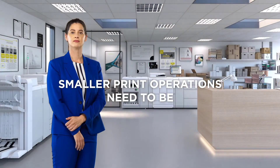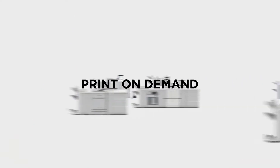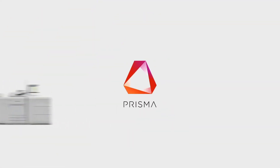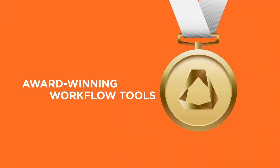Smaller commercial or in-house print shops need to be fast and flexible, deliver high quality, and print on demand. Prisma workflow solutions have been helping high volume production printers for more than 25 years. Now you too can benefit from the award-winning Prisma.